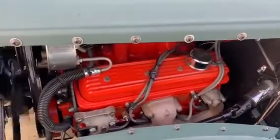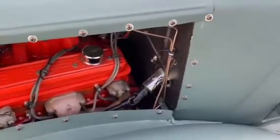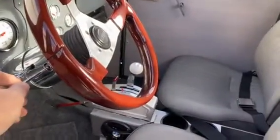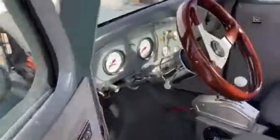Pretty cool car here running. It's a new build with a rebuilt 305 in it, sitting on an S10 frame. There you can see the blinker, so you have front disc brakes.